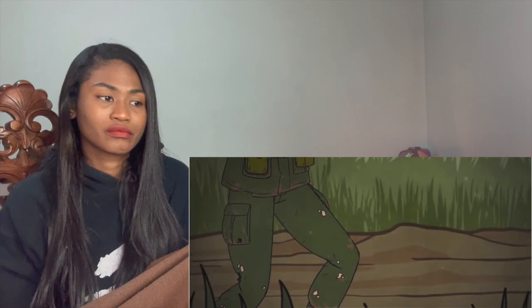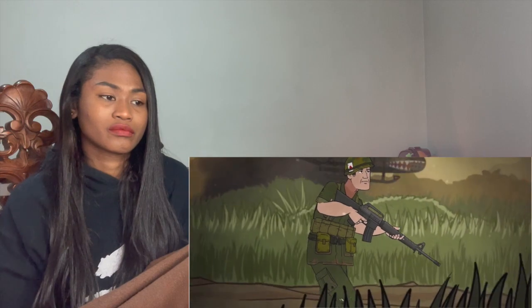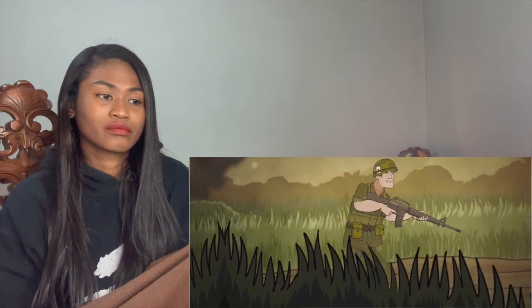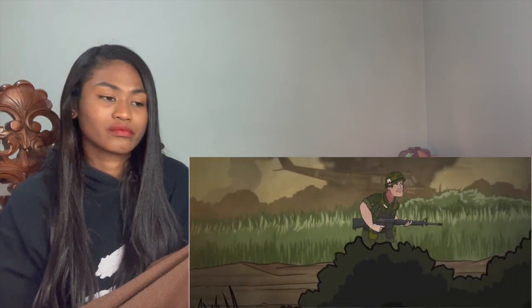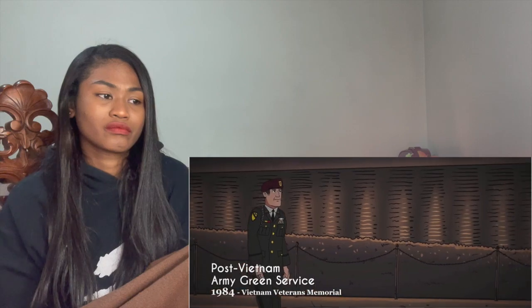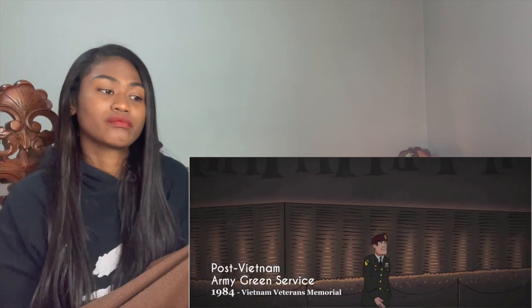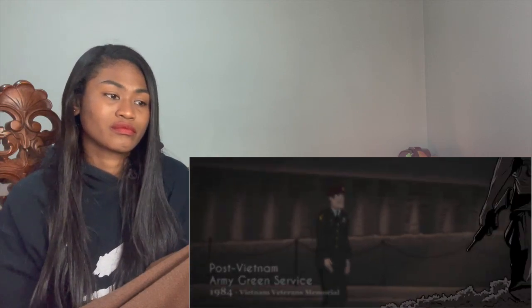Uniforms would wear and tear until they disintegrated off a soldier's body — a torn-up uniform came to be a mark of experience and veterancy. When the war ended, many found themselves struggling to readjust to civilian life. Vietnam veterans remain the largest population of military vets to this day.